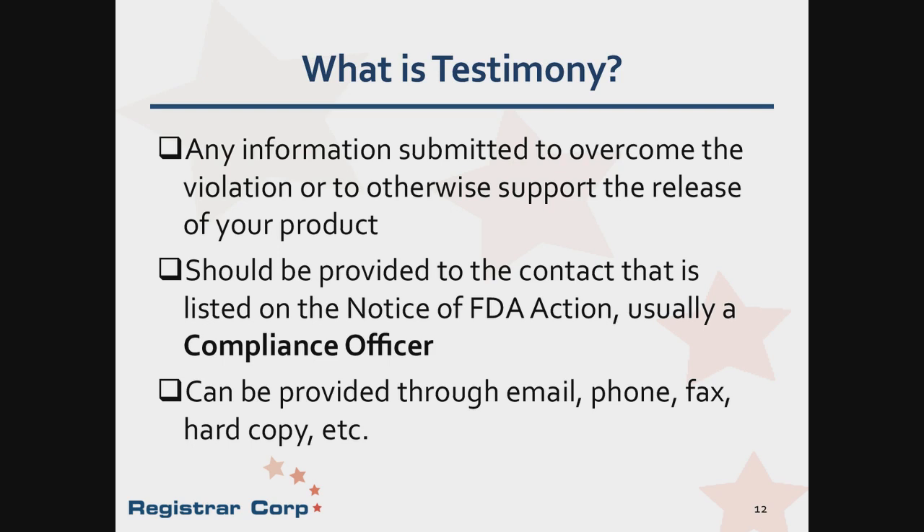The evidence you submit to support the release of your product is the testimony, submitted to the FDA point of contact on the notice of action — the compliance officer. Evidence can be provided in multiple ways: email, fax, postal mail, phone call, or you can request a formal meeting. It is best to save a record of what is transmitted, keep record of any tracking information when mailed, use read receipts, delivery notifications, and you can also submit electronically through the Import Trade Auxiliary Communication System, also known as ITACS.